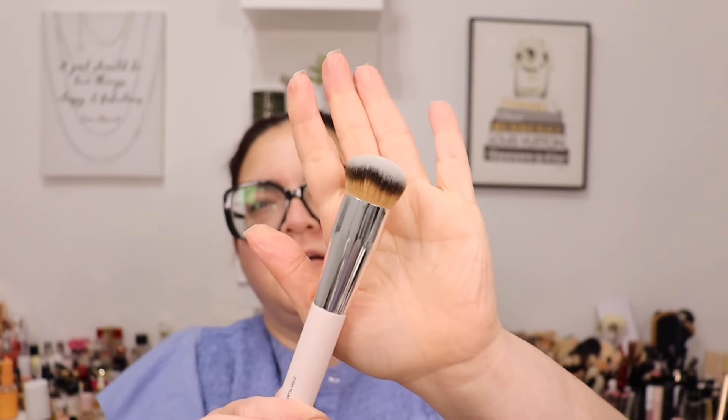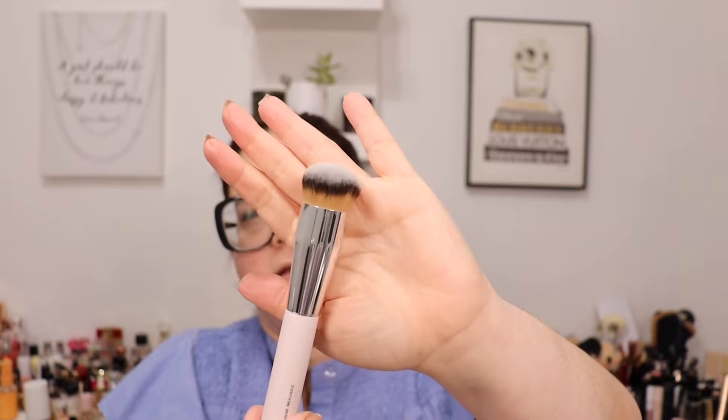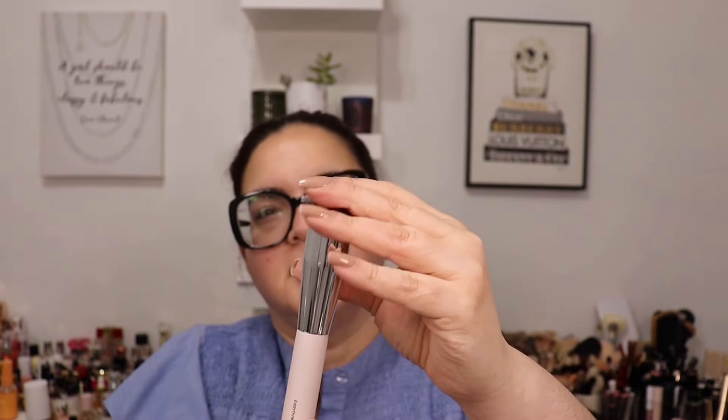They also sent me something else — it's a brush. This is the Everything Brush, made in Italy. It's dense but really soft. Thank you so much, Jones Road, for sending these my way and for welcoming me into your family.